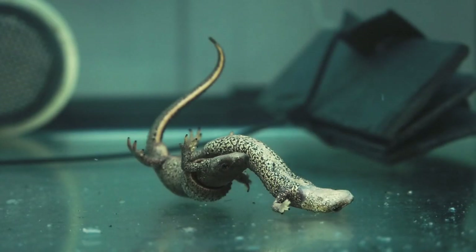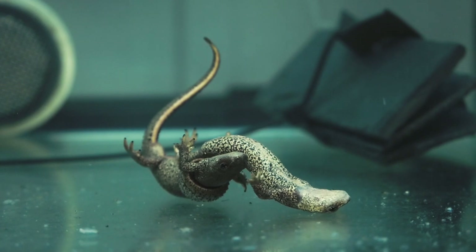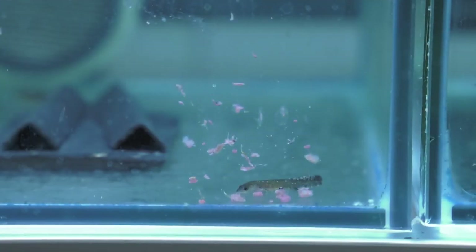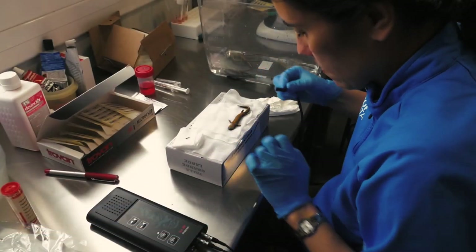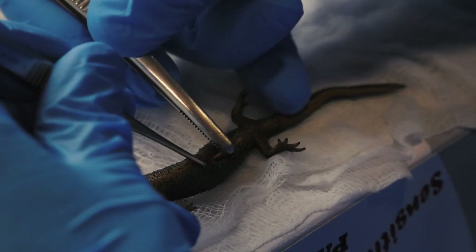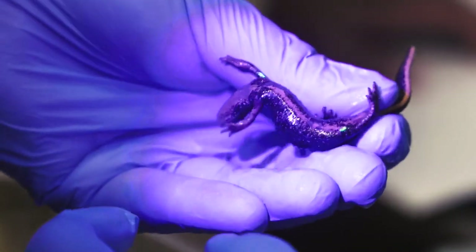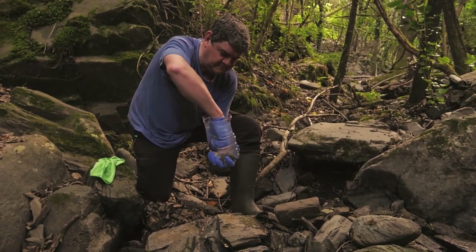Eastern and Western varieties are bred separately. After Amplexus mating, the newts lay their eggs and these are moved to other small aquariums. Specimens are separated for correct genetic management and for future follow-up when they are released.